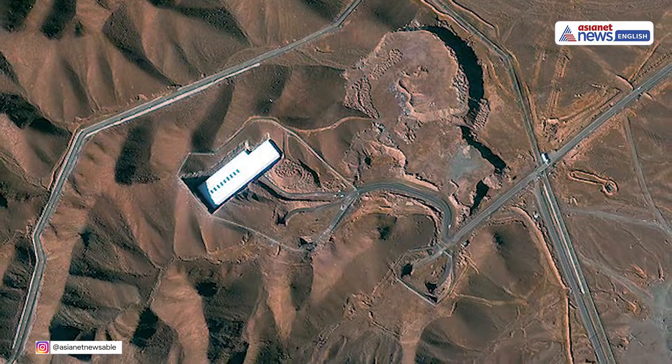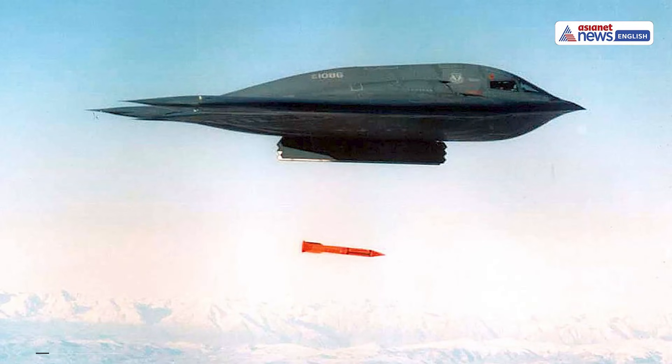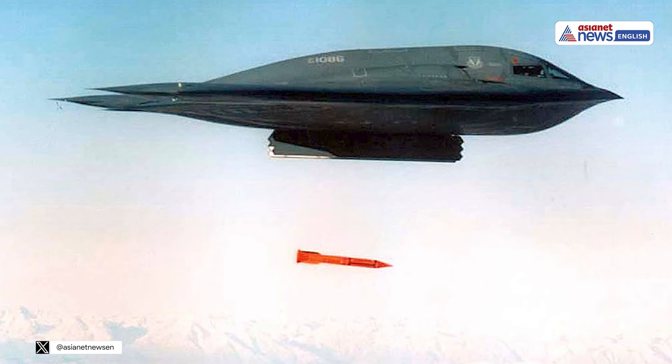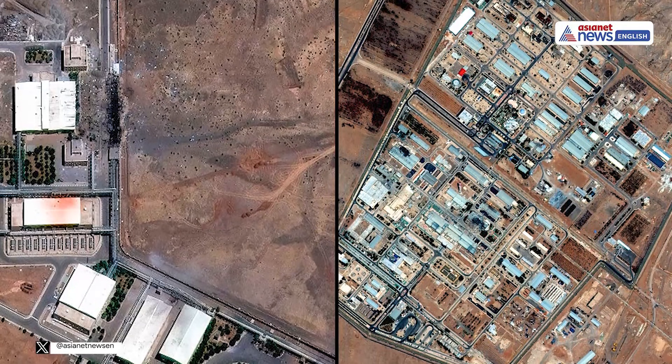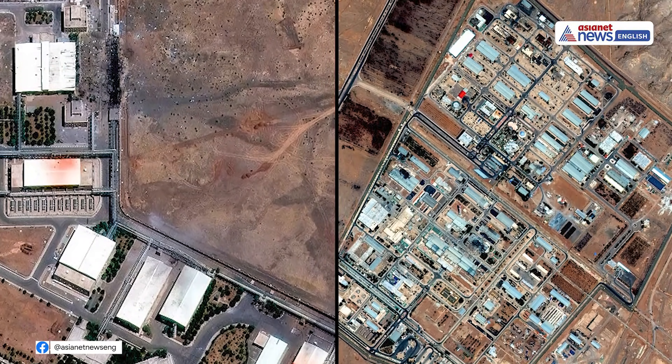Experts say the Fordo facility, buried under 300 feet of rock and reinforced concrete, required massive ordnance penetrators dropped from B-2 bombers. But the shallower Natanz and Isfahan sites were ideal targets for the Tomahawk's surgical precision and long reach.